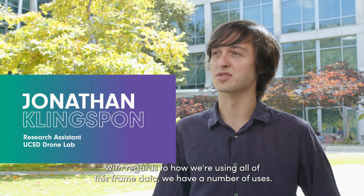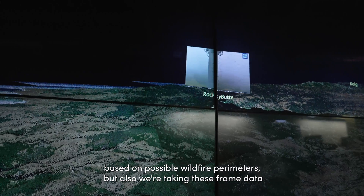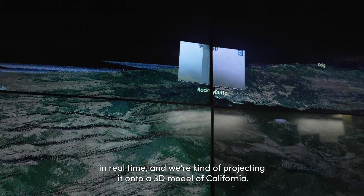With regards to how we're using all of this frame data, we have a number of uses. First is the alerting system, where we are running active inferencing based on possible wildfire perimeters. We're also taking in these frame data in real time and projecting it onto a 3D model of California.